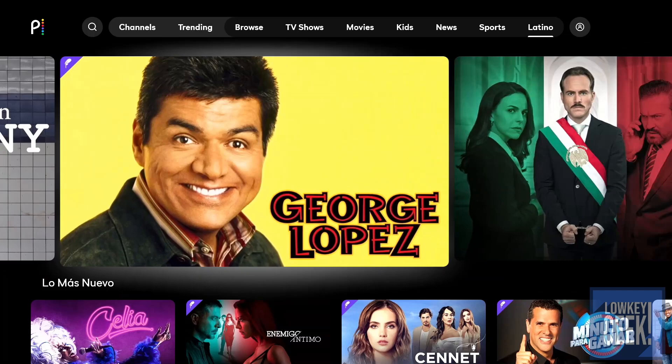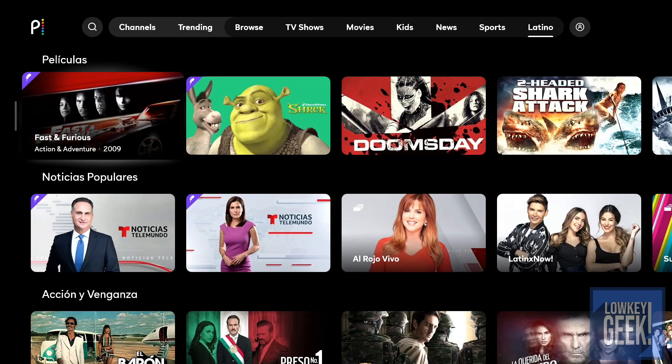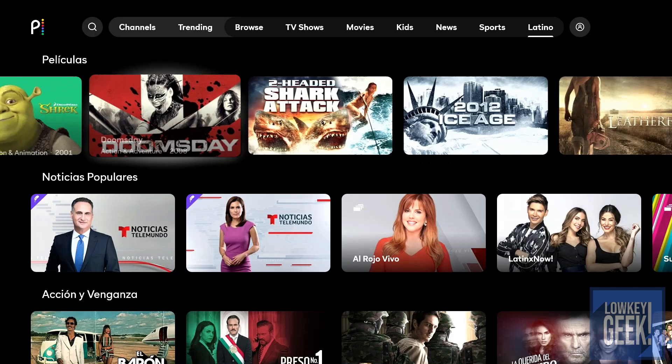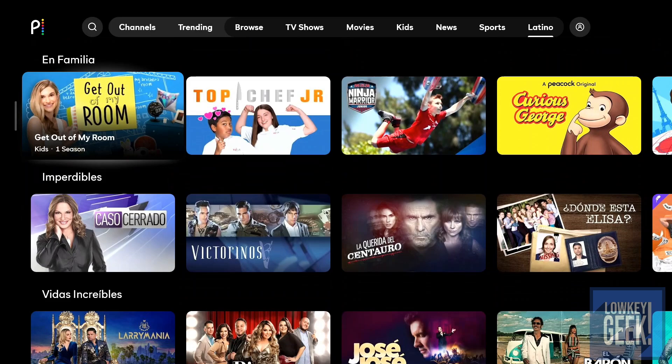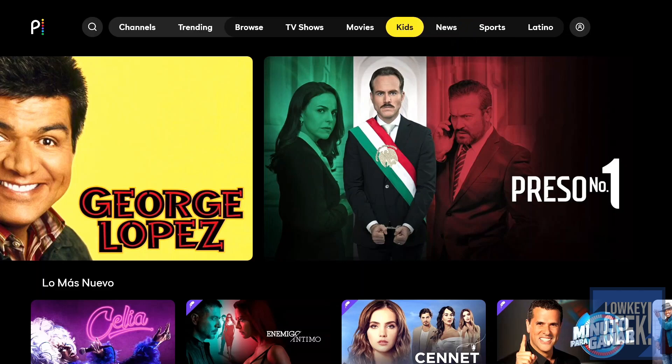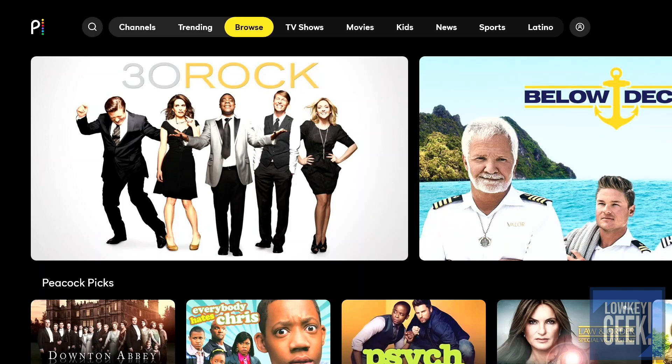There's also a Latino section with all the Spanish programming you're looking for — accessible directly from here, covering not only TV shows but also Telemundo newscasts, Spanish movies, and movies with Spanish dubbing. So a lot of amazing content right off the bat.